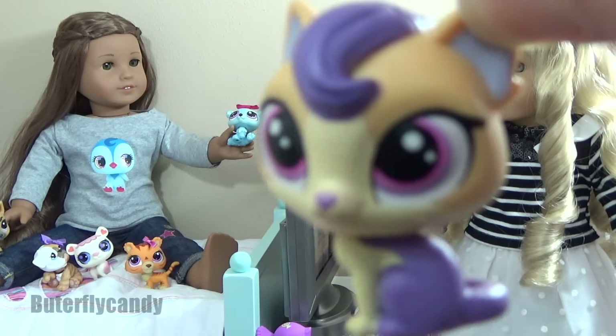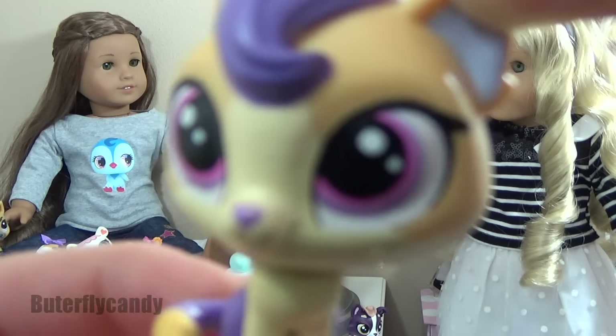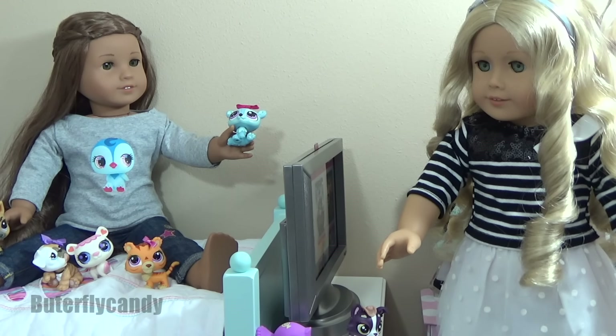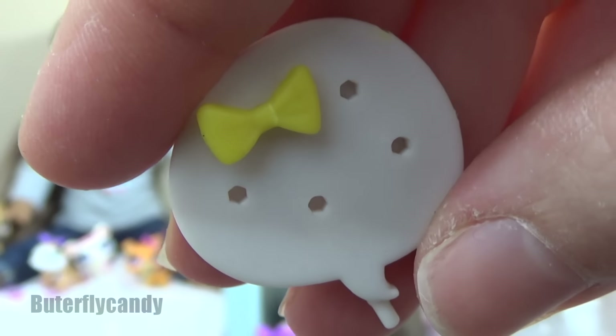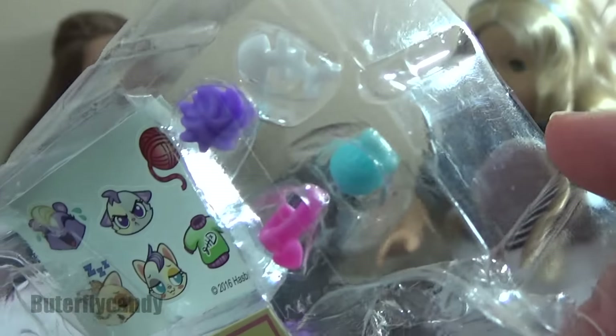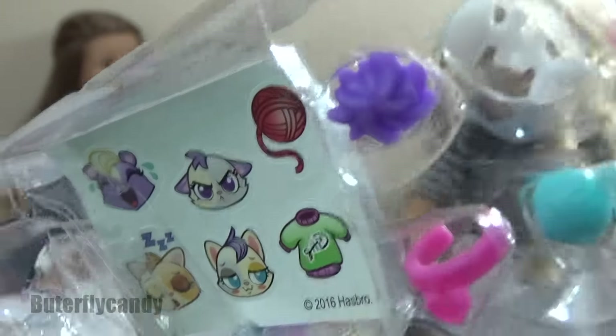Where are my kitties? Has anybody seen my kitties? And I have no idea what this is, but I think it's to try to keep the deco pieces in one place.